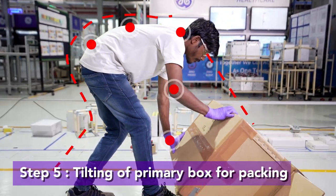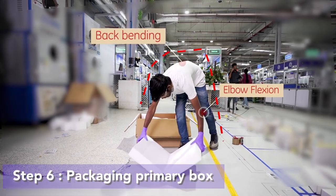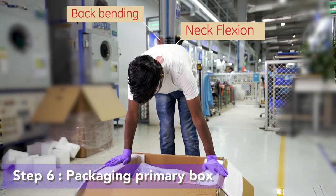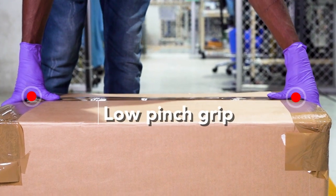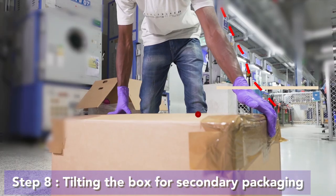The operator then moves the box for packing, tilting the primary box, followed by packaging the primary box, tilting the box for secondary packaging and lifting the secondary box.